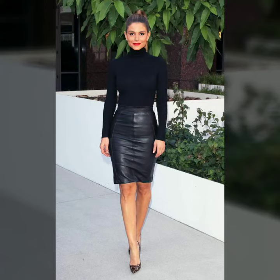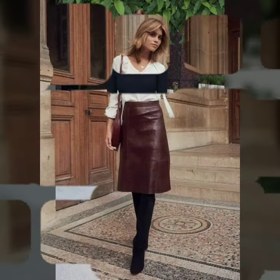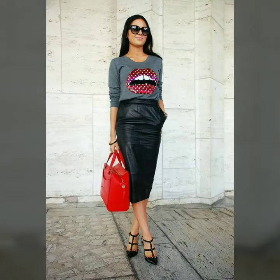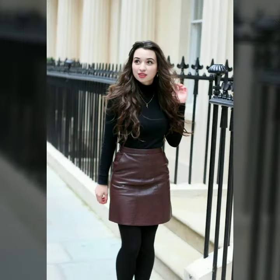Hi friends, welcome to my channel! Today I'm going to share with you very stylish and beautiful designs of leather pencil skirts for women and girls. All these designs are beautiful, stylish, and trendy — I must suggest you to watch this video till the end.